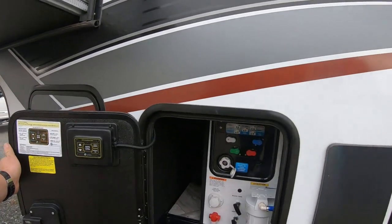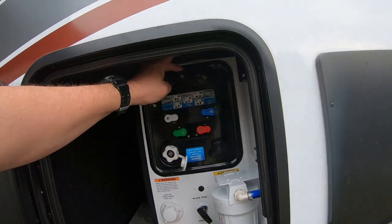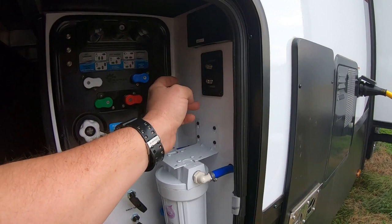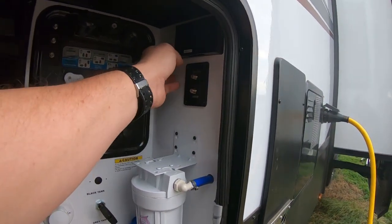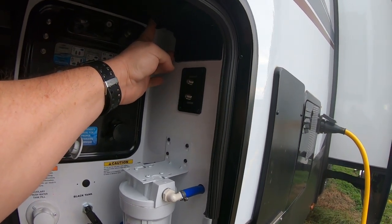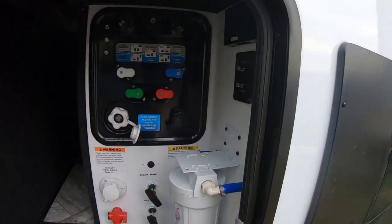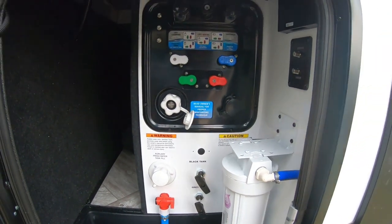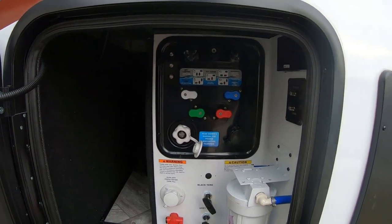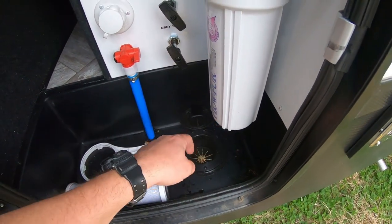Coming down below you have an Onan Cummins 5,500-watt generator that'll run this unit with no problem — both ACs and all heating systems. We've put that to the test. There's your hydraulic fluid and battery box. On the hookup side is your water workstation with another spray port. Here are your hookups for your satellite system — for Dish Network or campground cable TV. There's a 110 outlet, your water filter, low-point drains, black and gray tank pull poles, city water inlet, and water tank fill all in one convenient location.